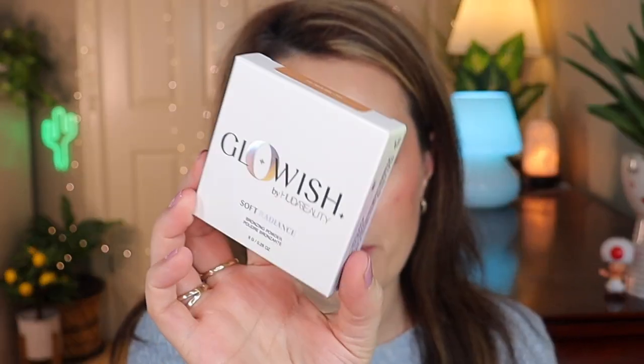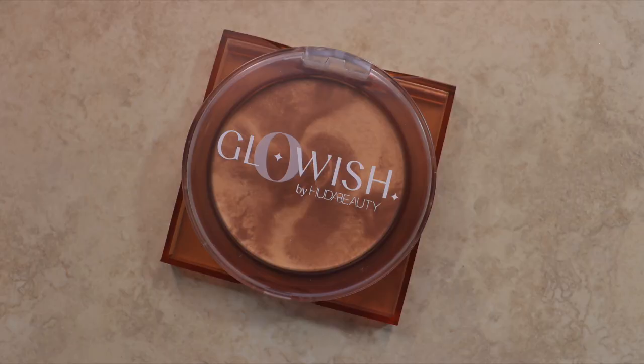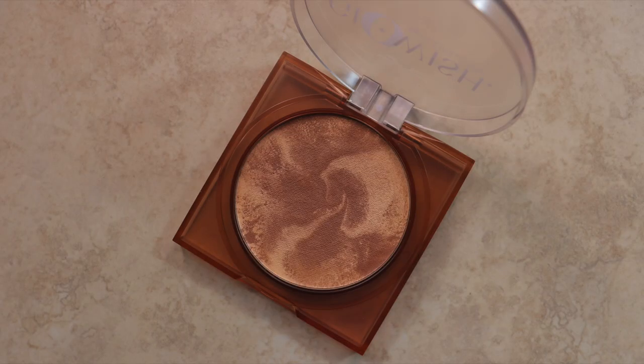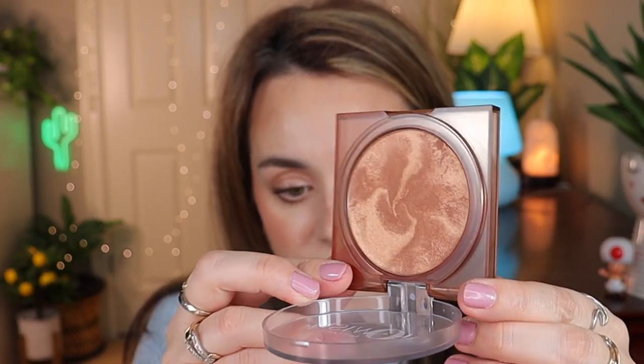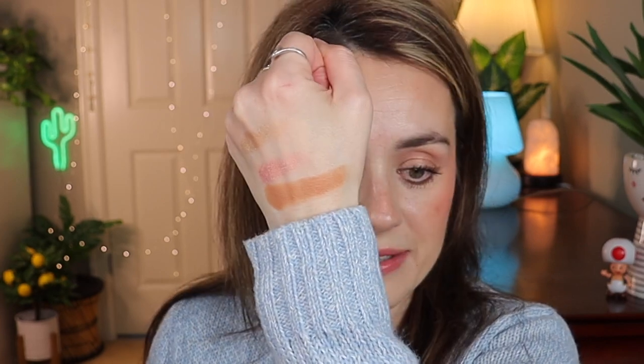Next from the box is the Glowish by Huda Beauty Soft Radiance Bronzing Powder in shade O2 Medium. I've heard so many people rave about this product - it's supposed to be a very radiant bronzer. Look at the design inside, that swirly caramel cappuccino color! When you swirl it... I love this. It's my favorite shade in bronzers - caramel. It's similar to the Anastasia Beverly Hills cream bronzer but in powder form. I'm so excited to have this in my collection.